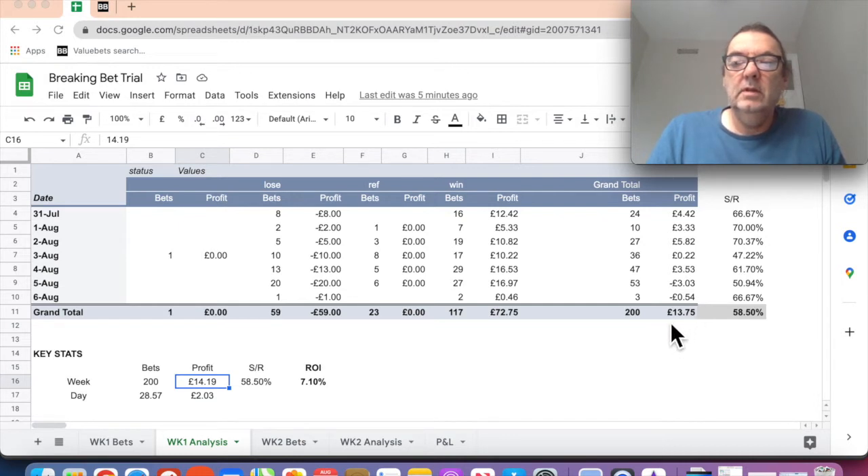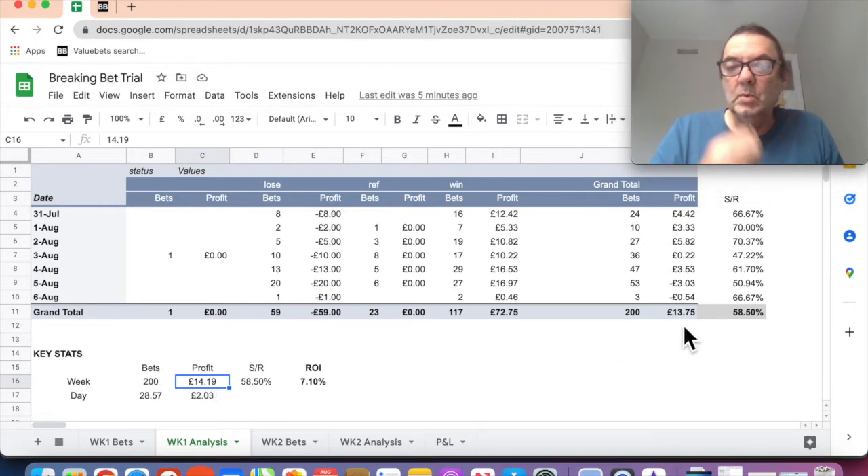So instead of £13.75, my total profit for week one was £14.19. The return on investment was 7% on week one, which was really good. The strike rate was 58.5% and I was looking at any matches where the probability was over 55% - so that's also good.